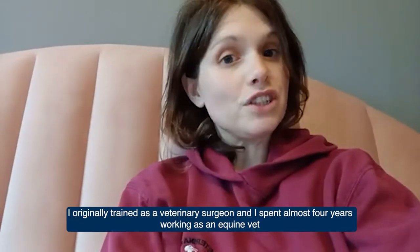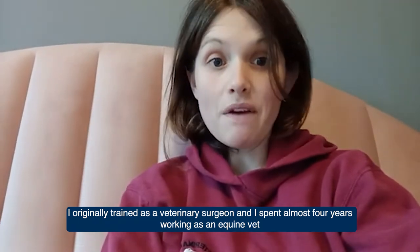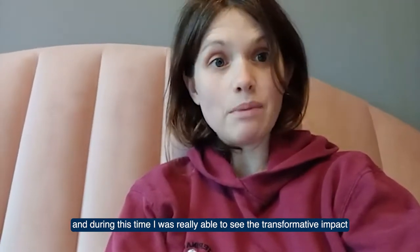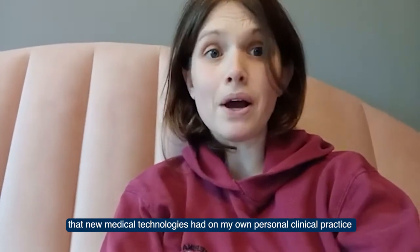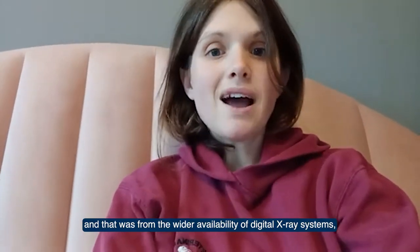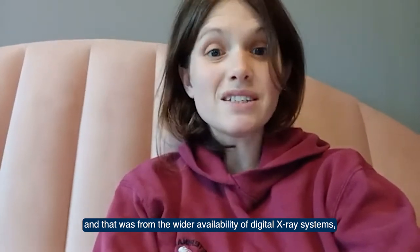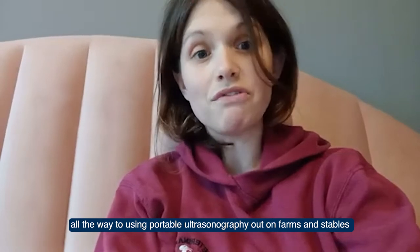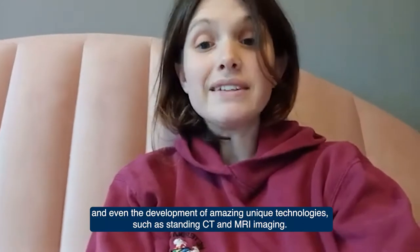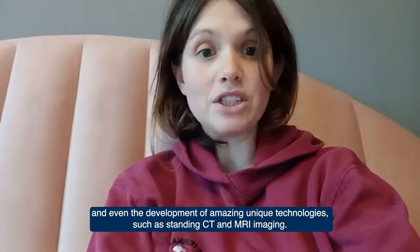I originally trained as a veterinary surgeon and I spent almost four years working as an equine vet. During this time I really was able to see the transformative impact that new medical technologies had on my own personal clinical practice — from the wider availability of digital x-ray systems all the way to using portable ultrasonography out on farms and stables, and even the development of amazing unique technologies such as standing CT and MRI imaging.